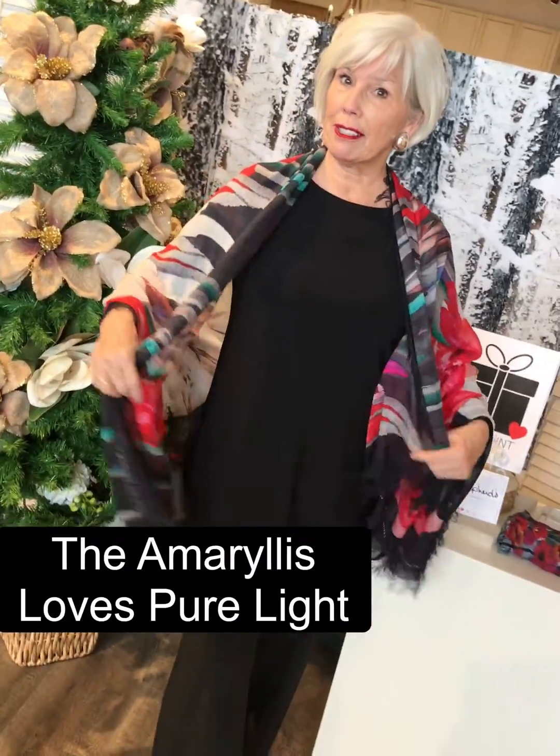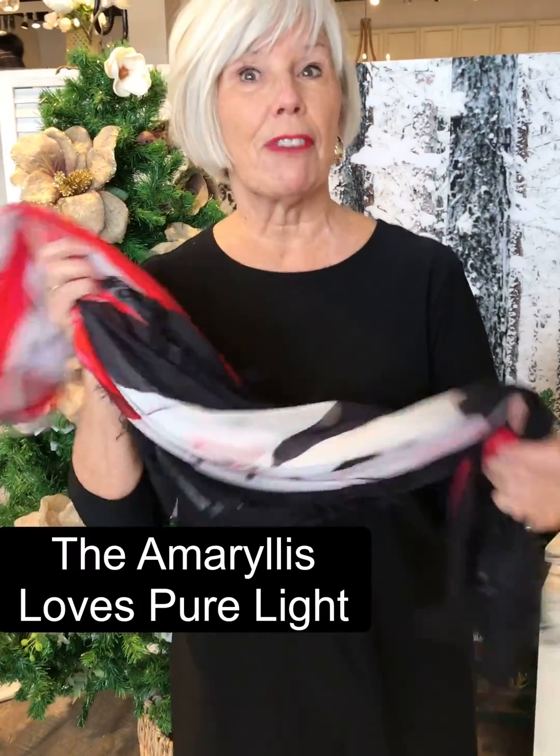This is the amaryllis. The amaryllis is a very strong flower — and just like we are, ladies.